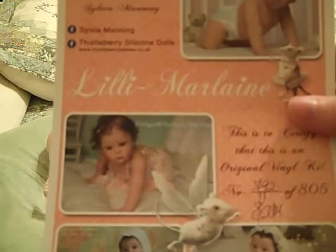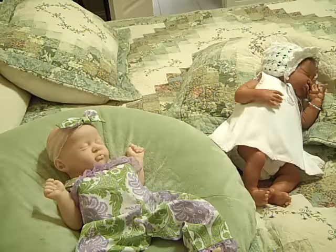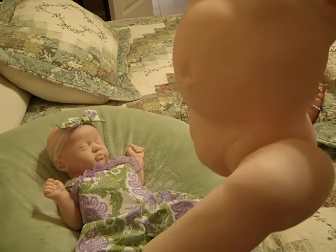Ladies, I have never really wanted to have a silicone other than a Romy, but when I saw the Lily — which is by Sylvia Manning, also known as Thistleberry — she made this first in silicone, and all I wanted to do was dress her in a tutu and display her somewhere in my house. But she was very expensive, so I was over the moon when I saw she was coming out in a vinyl kit. She is full-bodied, and the way she's positioned you can put her in a crawling position or sitting like she's getting ready to crawl.